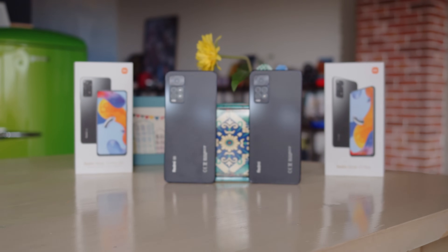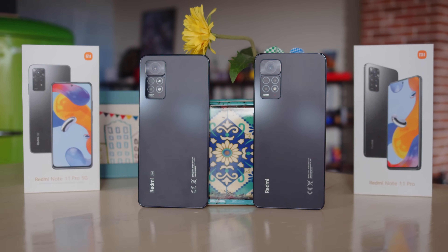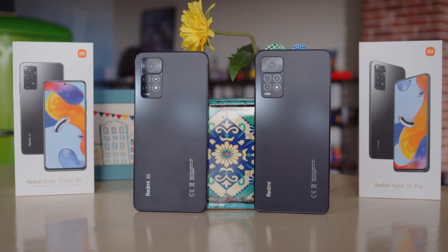Xiaomi's midrange Redmi Note 11 series brings two Pro models this year, one with a 4G chipset and the other with a 5G capable one. Are the two devices that much different, and could the 4G model be the better deal? I'm Will for GSMArena, and let's find out in our vanilla Redmi Note 11 Pro review.